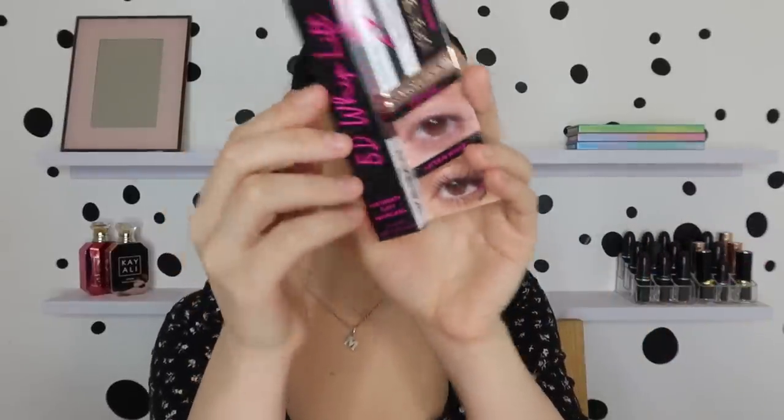Then we have another mascara — it's the Revolution 5D Whiplift Salon Finish. The before and after looks very impressive, I have to say. It has vortex technology that whips up every lash with a twisted brush, so it's like the Better Than Sex brush from Too Faced. I'm not going to keep this one — I'll pass it on to someone else.